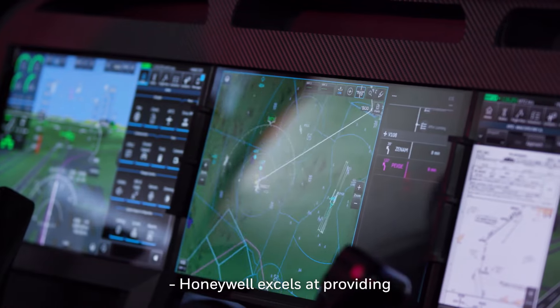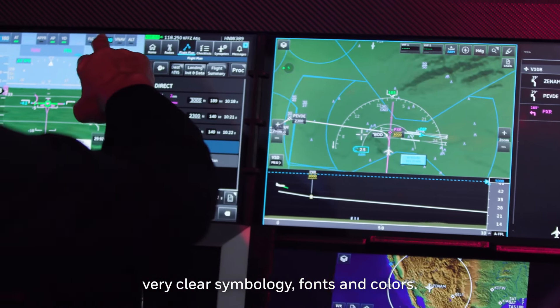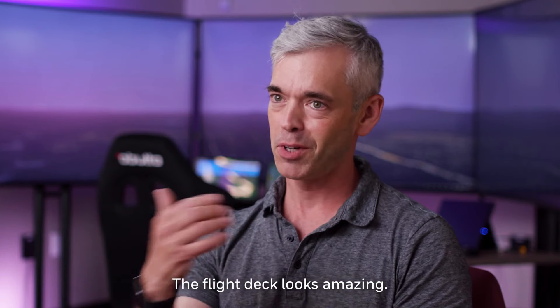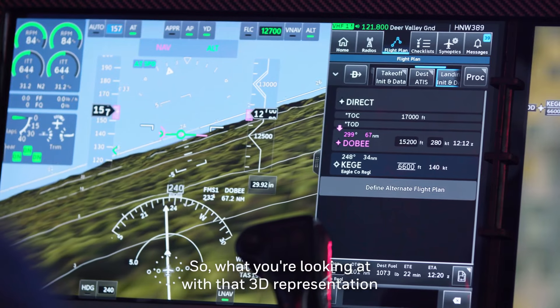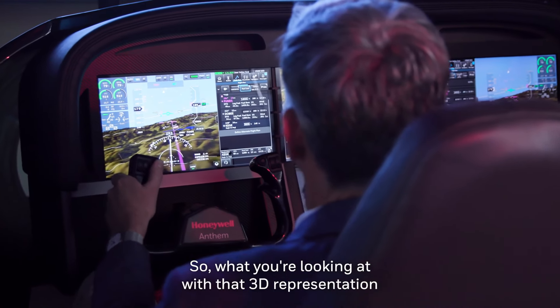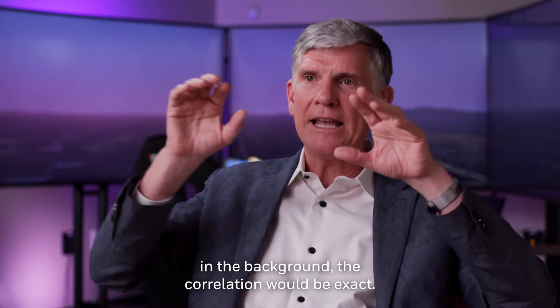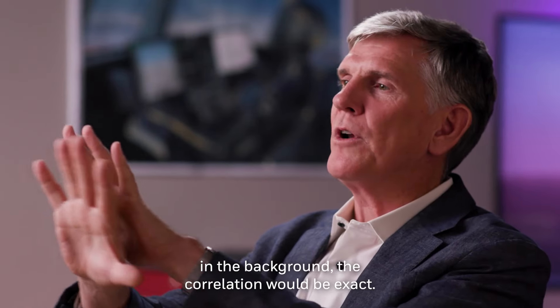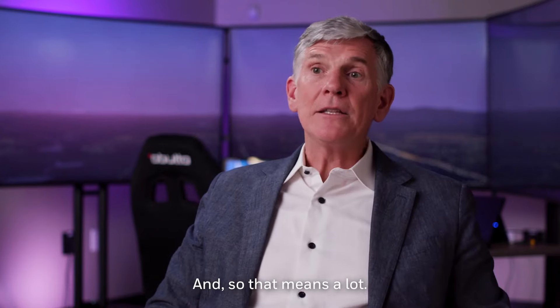Honeywell excels at providing very clear symbology, fonts and colors. The flight deck looks amazing. This is all rendered in a conformal way, so it's pretty nice. With that 3D representation, if it was transparent and you saw the real world in the background, the correlation would be exact. And so that means a lot.